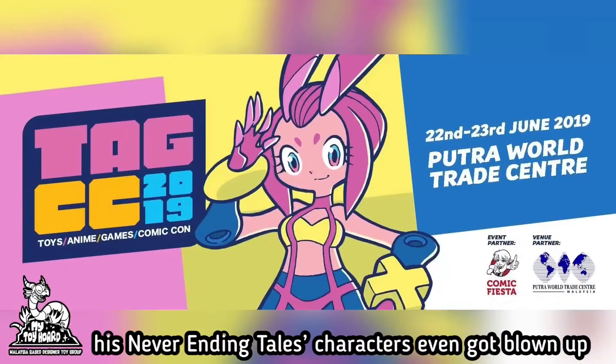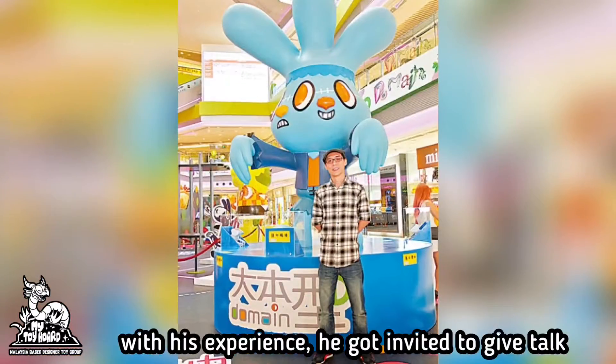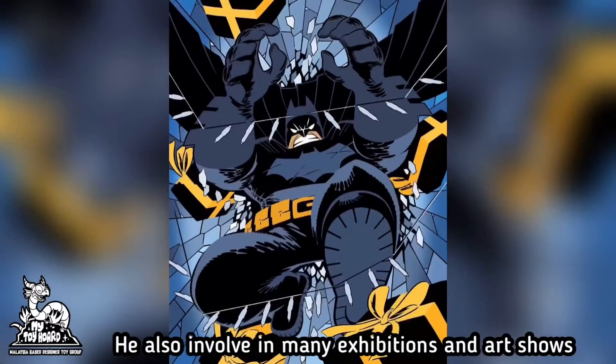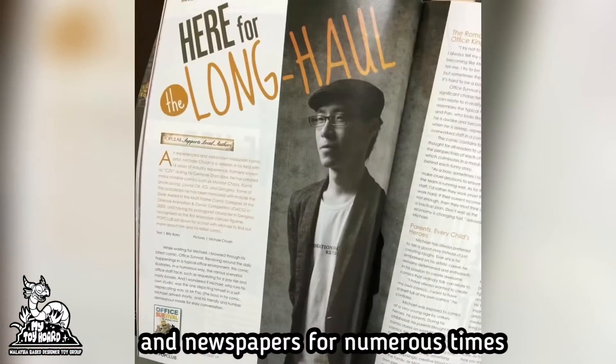His Never-Ending Tales characters even got blown up in a mall in Hong Kong for Halloween a few years back. With his experience, he got invited to give talks on character design both locally and overseas. He is also involved in many exhibitions and art shows, and has appeared in magazines and newspapers numerous times.